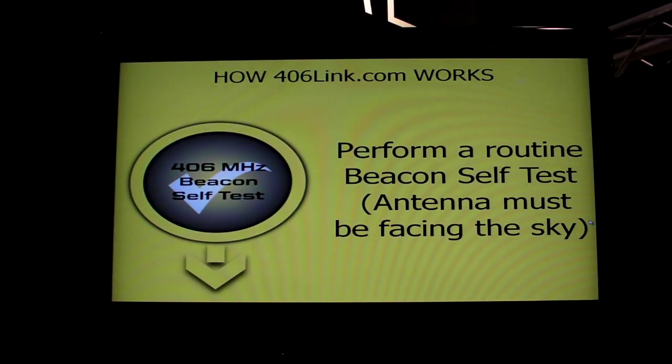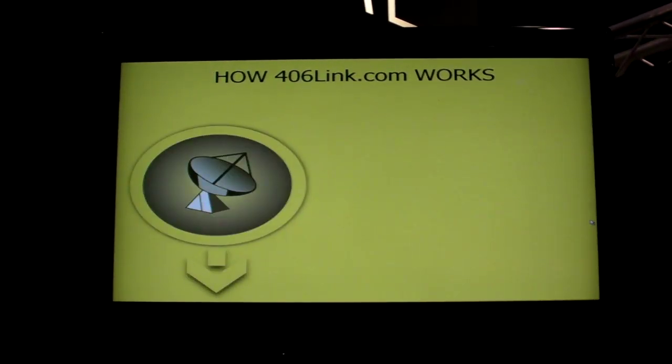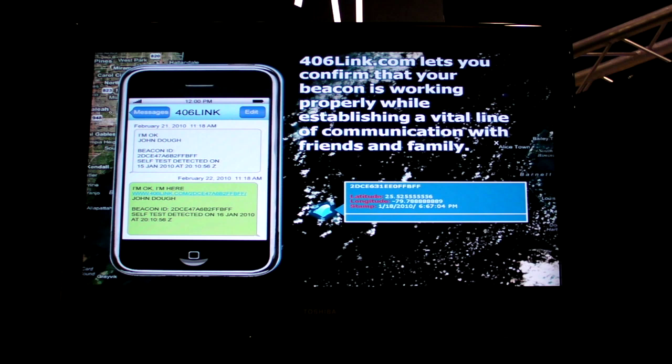That signal goes through two groups of satellites via the COSPAS-SARSAT satellite system. It comes to the ground stations and reaches NOAA in Suitland, Maryland. They're the data processors, and they immediately forward that to the closest U.S. Coast Guard Rescue Coordination Center when you're in the United States. Outside the United States, that information is relayed to the appropriate response agency of the closest country.